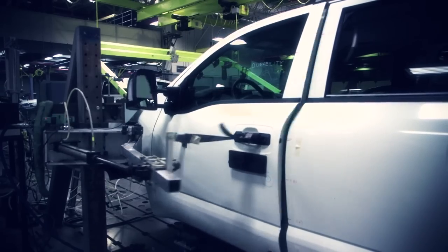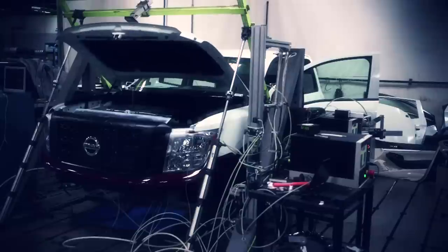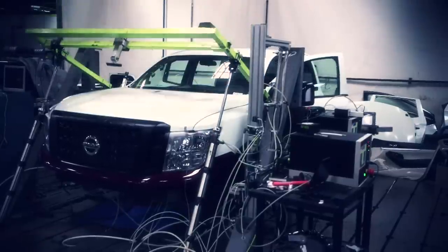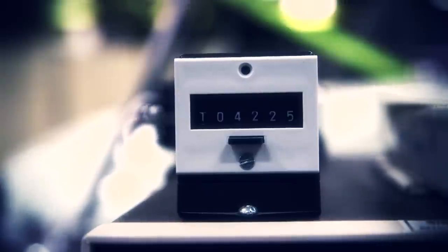We're doing the door open-close durability as well, similar to the hood — we look for the aging characteristics under repetitive open-close. We run thousands of cycles to represent more than 15 years in service.